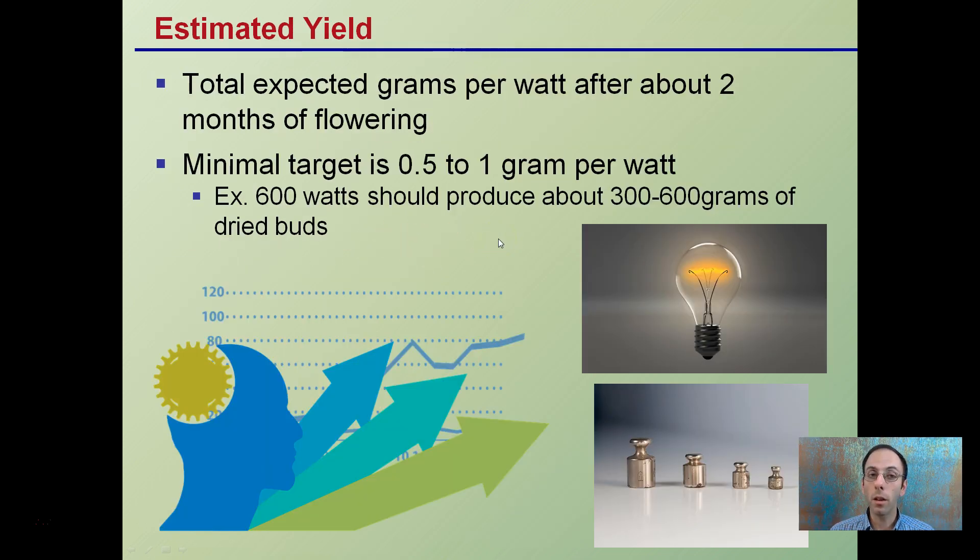Estimated yield is measured in expected grams per watt after about two months of flowering. The minimal target is about 0.5 to 1 gram per watt. For example, if you're running a 600-watt light bulb, it should produce about 300 to 600 grams of dried buds. This gives you an idea of whether you're using that area effectively.